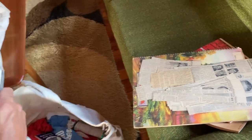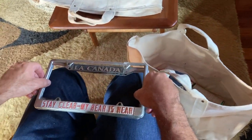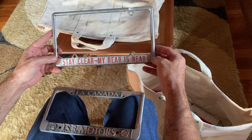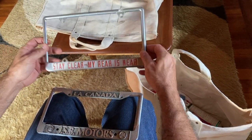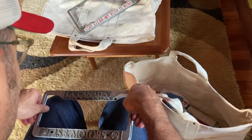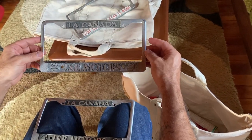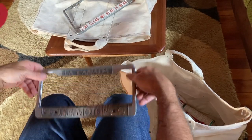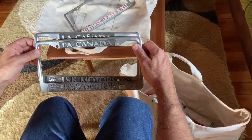We've got a couple of license plate frames. These bring pretty good money if you get the right ones. This is just more of a novelty one — 'Stay clear, my rear is near.' I thought that was kind of cool. Old frame. And these are La Cañada JSB Motors ones — got a pair of these. This is a local area to us, so hopefully someone will want those.